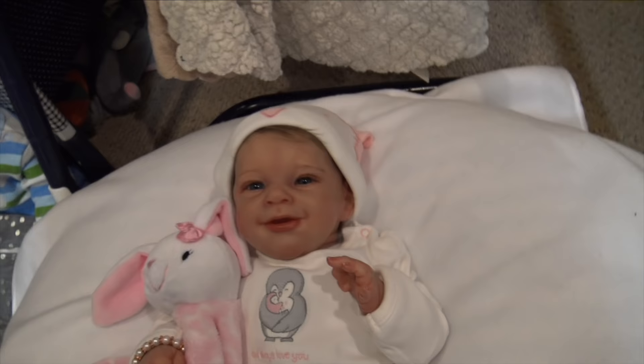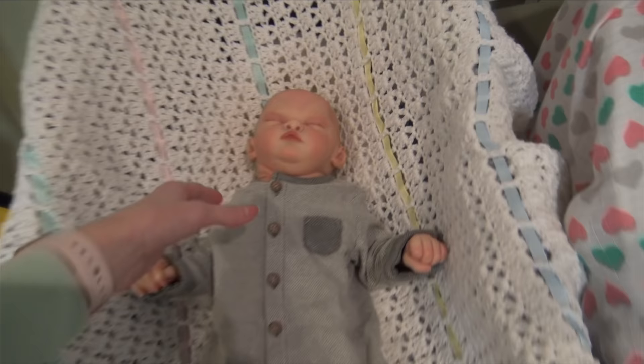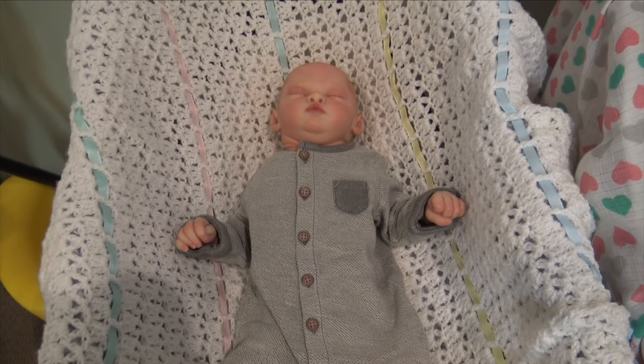Right here we have Bridget, she is the Sunny kit by Joanna Kazmirzak and she was made by Jacqueline Donahue — I got her on eBay. This is Shane and he is the Nile by Phil Donnelly, painted by Stephanie. I got him from Stephanie as a gift for Christmas last year, and I got Lane as a gift for Christmas this year.